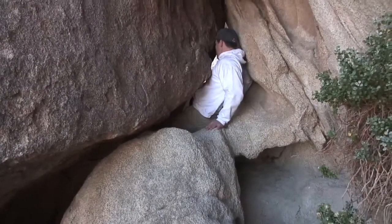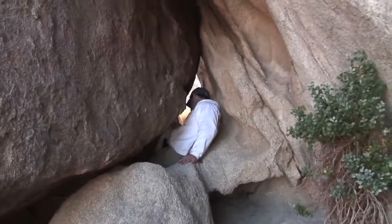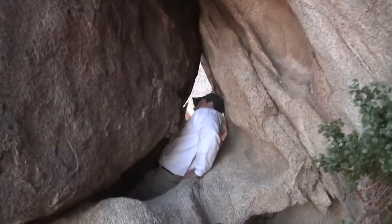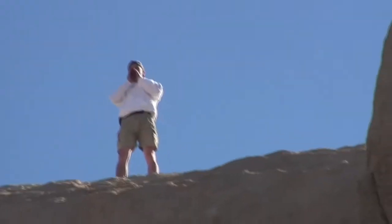Whoa. That is straight down. It's all sandy and slippery here. There we go.